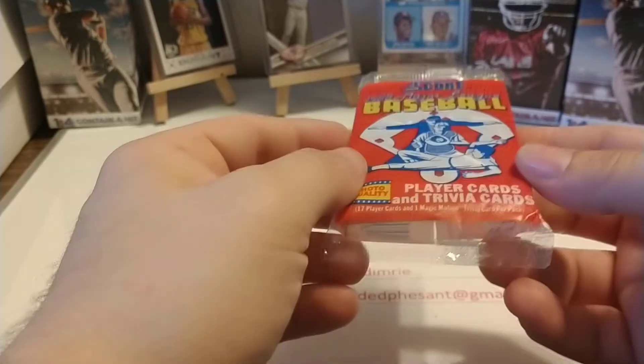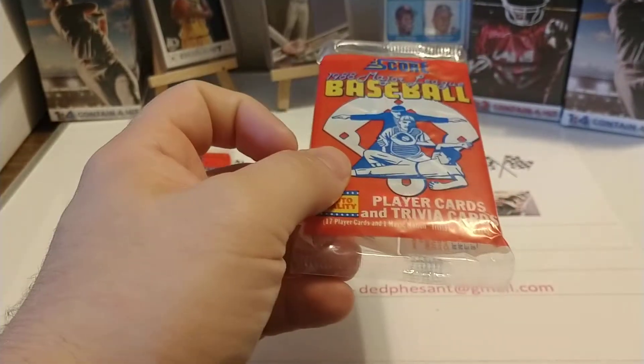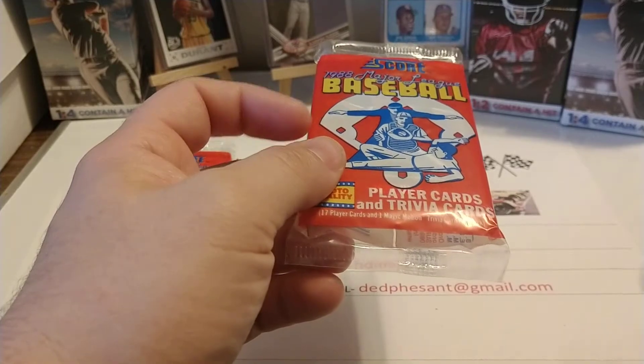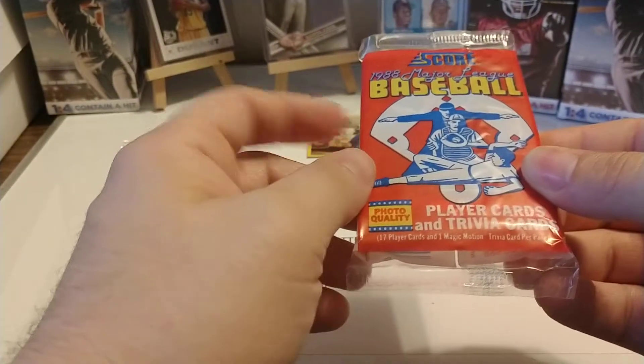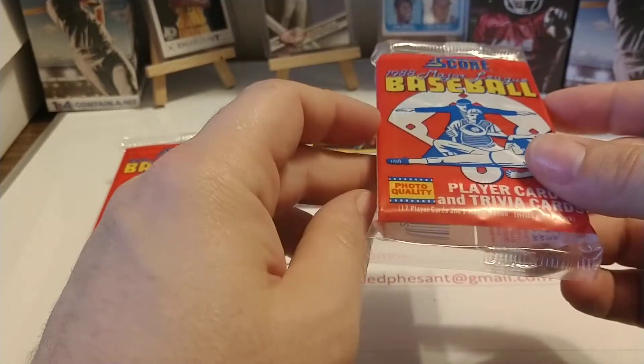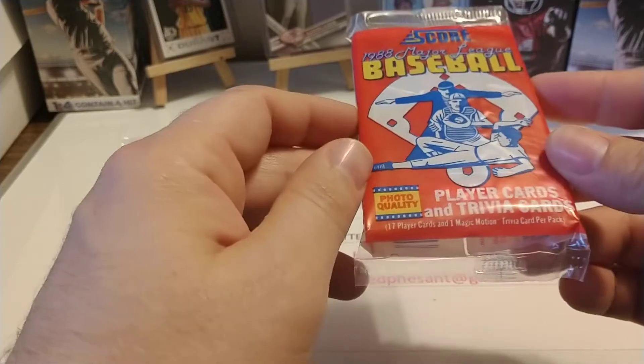Topps had a stranglehold on the market for a number of years. Their packs included bubblegum. When Donruss and Fleer came in in 1981, Donruss also included bubblegum. Topps filed a lawsuit, and they had to come up with something different. So Donruss came up with puzzle pieces, and Fleer came up with stickers.